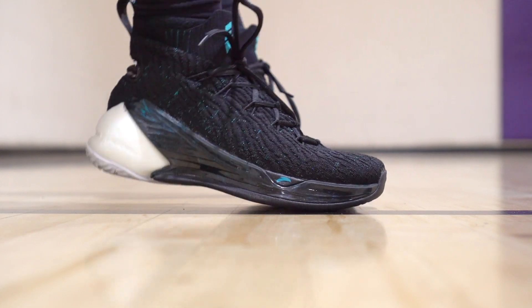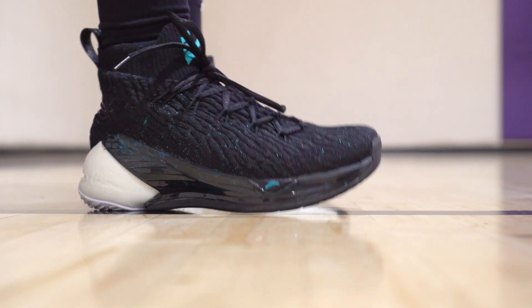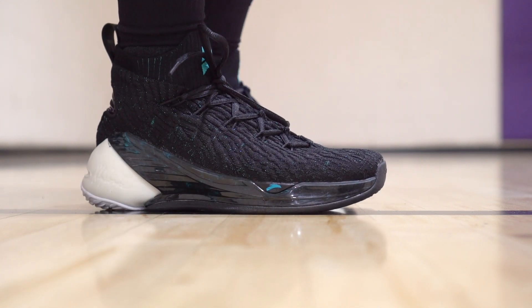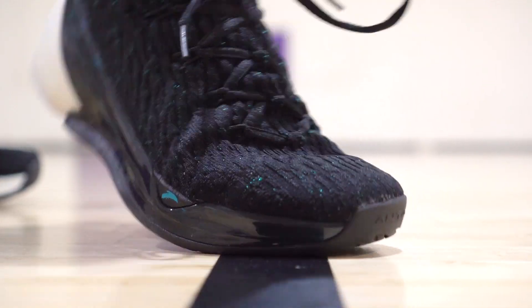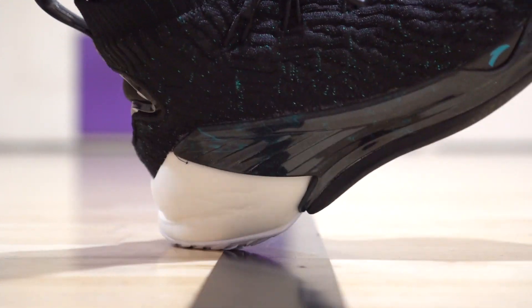Starting with number five: my number five is the Anta KT4. I'm basically done testing it, just gotta film it — performance review coming soon. The KT4 is very nice. Premium materials at a great price — 125 bucks. The cushion is insane, maybe a little too much for me. Traction is really good. Materials feel like the LeBron 15. Fit is great, though support could be a little better, which is why it's lower on my list.